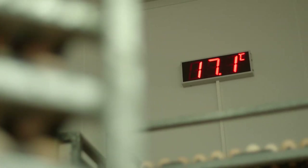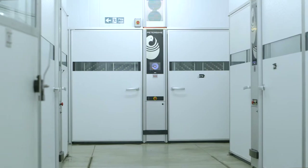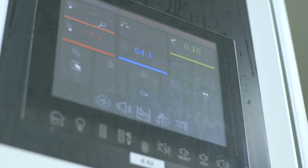It controls the temperature, humidity, and ventilation. Biosecurity is very important, and having a healthy egg go into the incubation process is key to having a healthy chick.